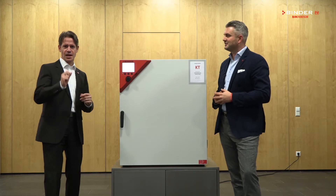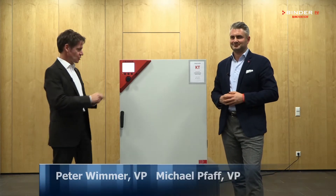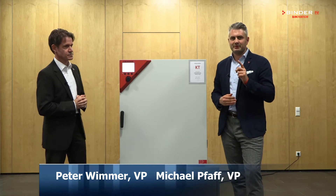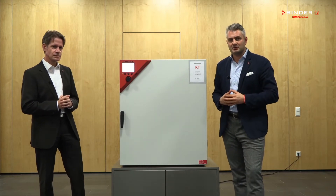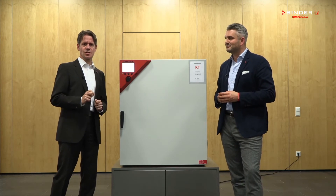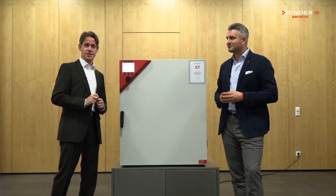Hi, this is Michael Fass, and I am Peter Wimmer. Here we have our refrigerated incubator KT. The KT is the perfect product solution for any microbiology lab, whether it's in pharma, food and beverage, academia, or any other industry out there. Let us tell you why the KT is the perfect solution when it comes to refrigerated incubation.